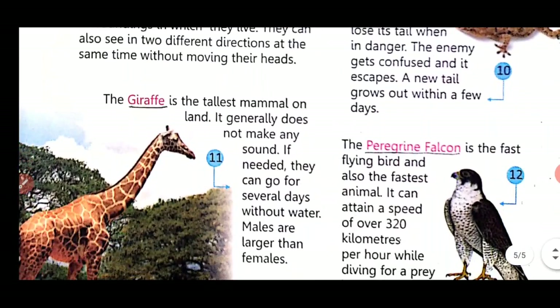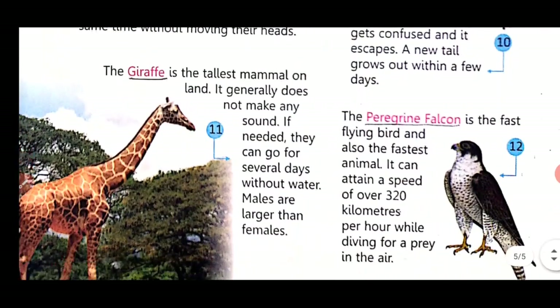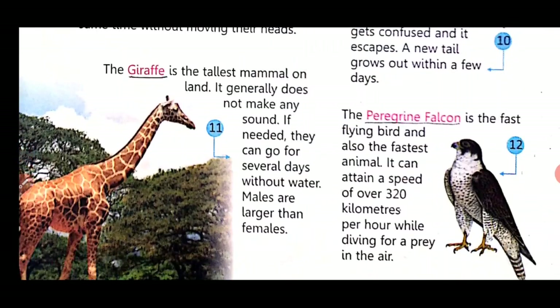The peregrine falcon is the fastest flying bird and also the fastest animal. It can attain a speed of over 320 km per hour while diving for prey in the air.